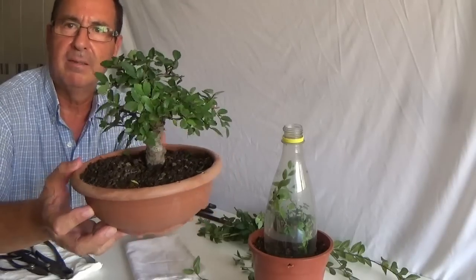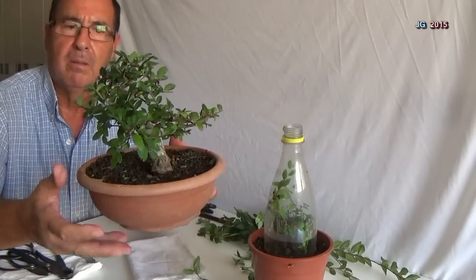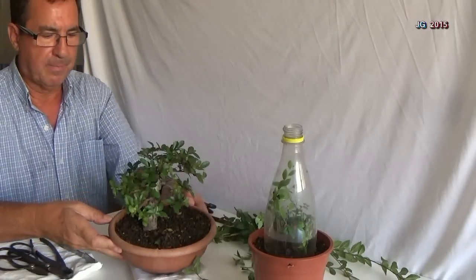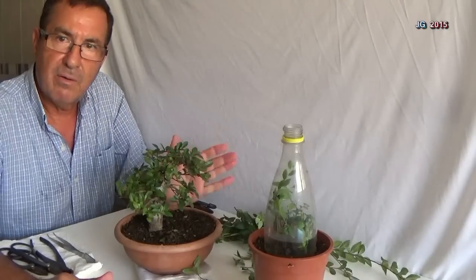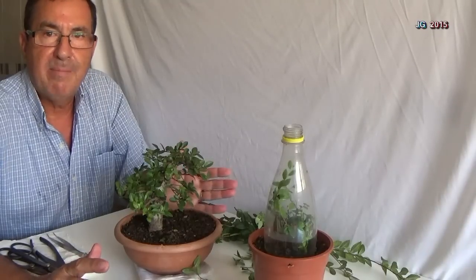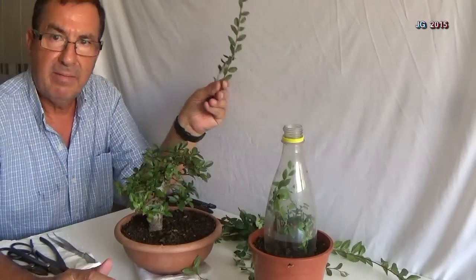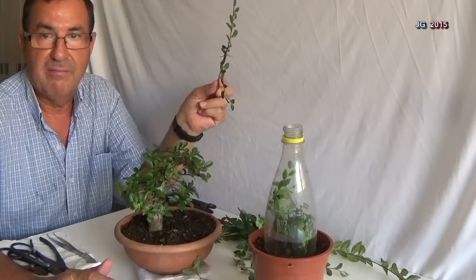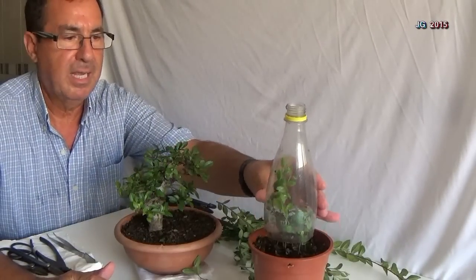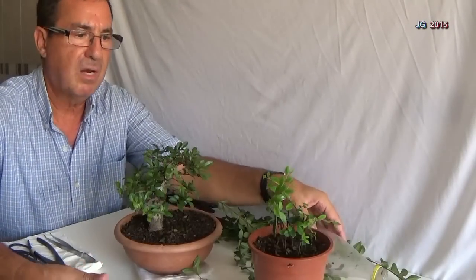Recordáis los esquejes que se cortaron al final del mes de mayo, que se podían plantar. Son los esquejes de primavera, normalmente de madera blanda porque es sobre el crecimiento del año. Estos serían esquejes de verano. Se plantaron 10 esquejes, y este es el resultado con el sistema de la botella, que en algunos de los vídeos ya lo habéis visto.